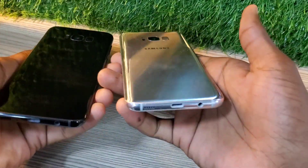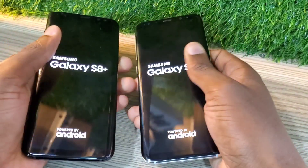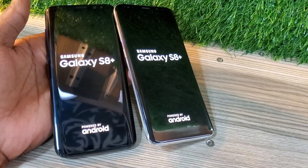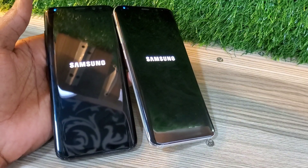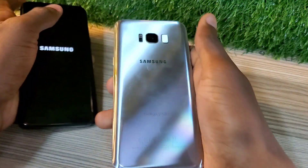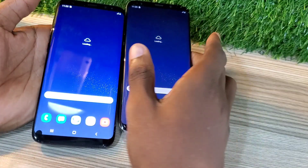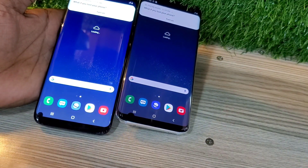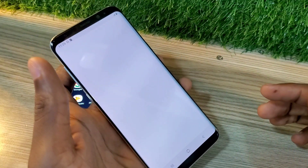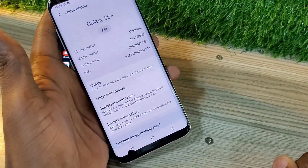Hello guys, welcome back to my channel. Today I'm going to be talking about the Samsung Galaxy S8 Plus, and this phone goes for 270 dirhams or $70. This phone comes with a 6.2 inch display and it was one of the best Samsung flagships. It came after the Samsung Galaxy S7 and had that iconic full screen display. They removed the home button, and the phone comes with a 3500 mAh battery, 4 GB RAM, and 64 GB standard storage.